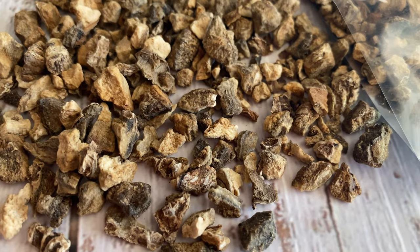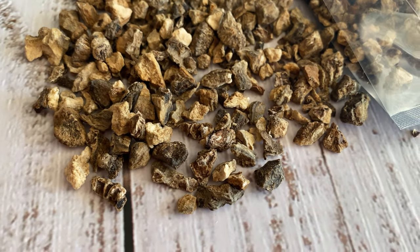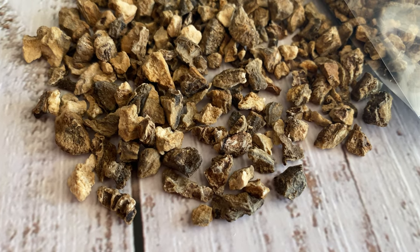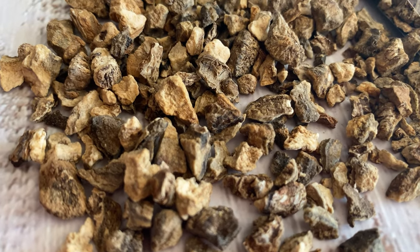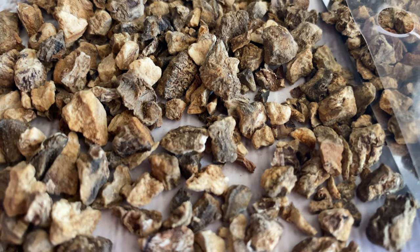So this is devil's claw. It's a powerful exorcism and purification herb when burned as an incense on some charcoal. You can burn it to cleanse a house of negativity, or when casting a circle to clear any residual negative energy and create a sacred space.